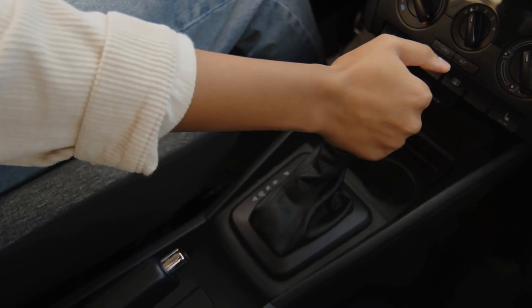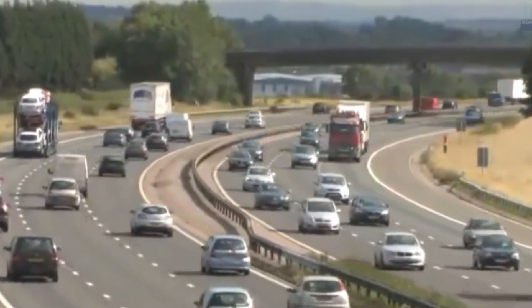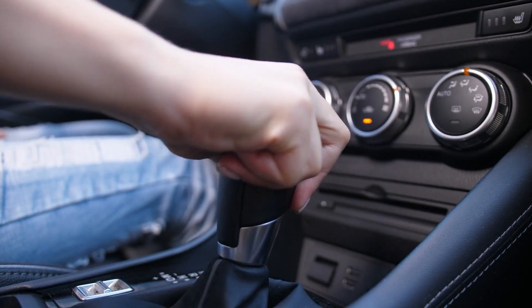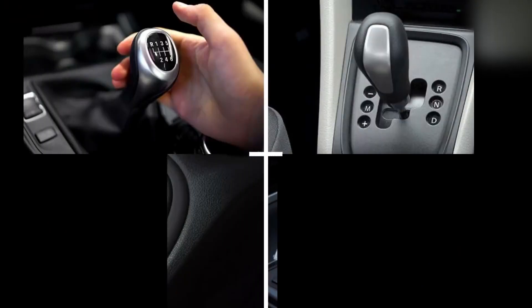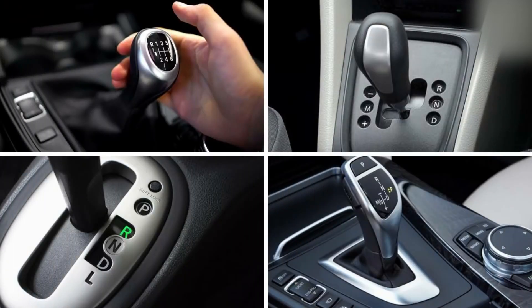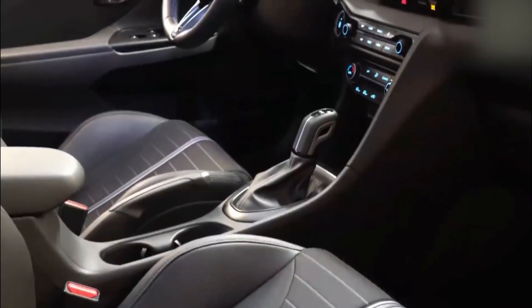Automatic transmissions have been a game-changer in making driving easier and more accessible for millions around the world. But did you know that not all automatic transmissions are the same? From the traditional automatic to high-tech dual-clutch systems, each type offers a unique driving experience, bringing different benefits in terms of performance, control, and fuel efficiency.